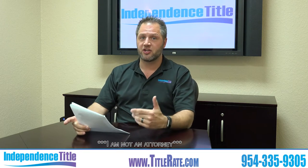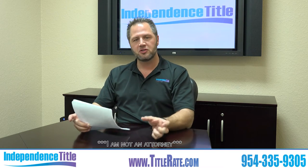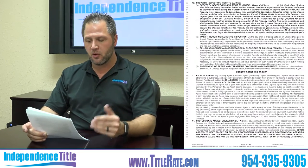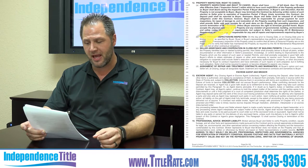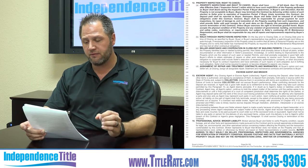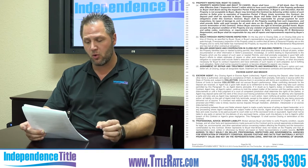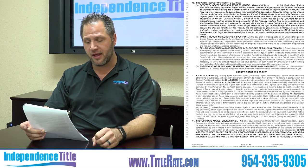What I'm going to do is read a section of the contract that talks about the inspection period, and then we'll discuss it and tell you how you can add certain verbiage to your addendums to make sure that some matters are covered for your buyer. In the contract it specifically states that unless the buyer exercises the right to terminate granted herein, the buyer accepts the physical condition of the property and any violation of governmental, building, environmental, and safety codes, restrictions or requirements, but subject to the seller's continuing as-is maintenance requirement, and the buyer shall be responsible for any and all repairs and improvements required by the buyer's lender.